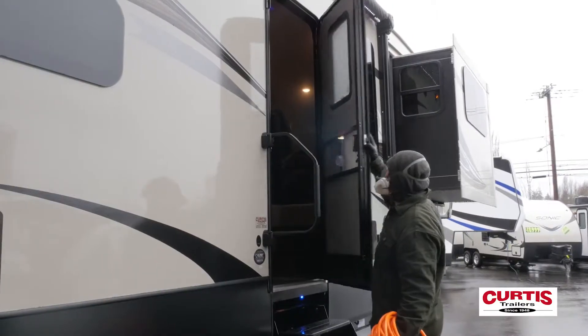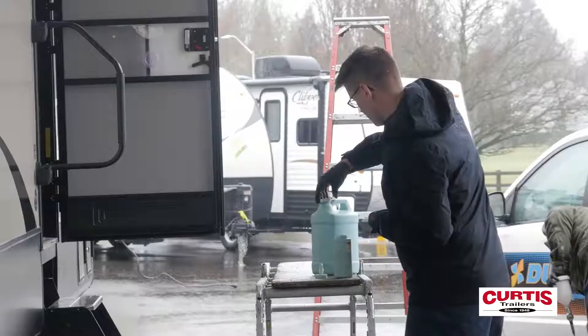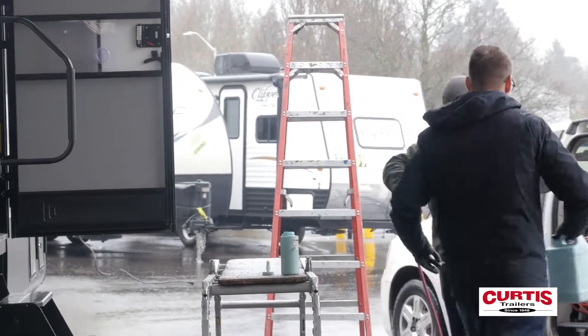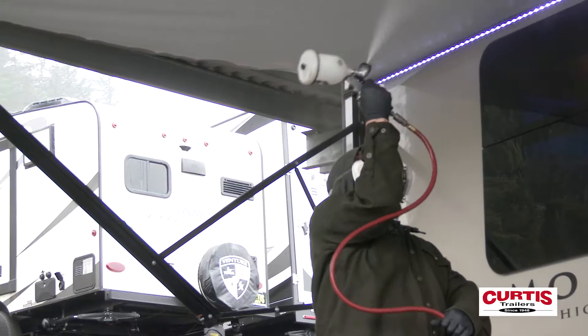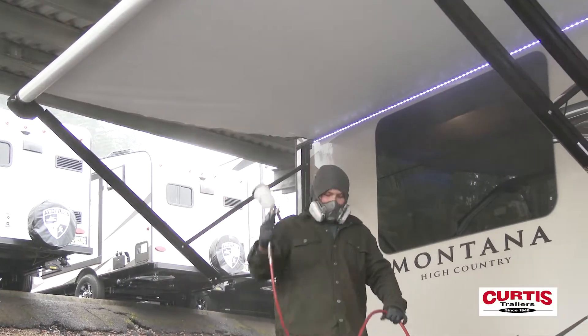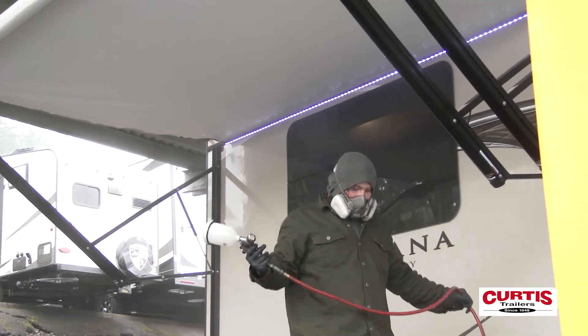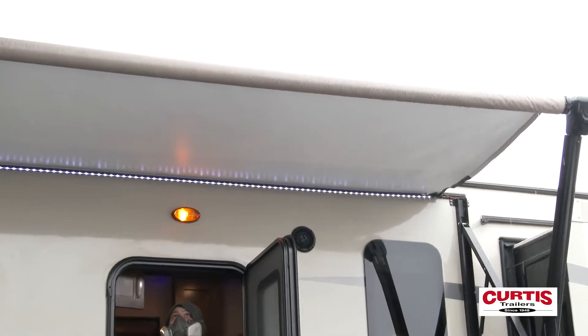Our transparent cross-link polymers bond to awning, leather, and vinyl surfaces, creating a protective barrier against oil and water-based spills, mold and mildew, aging and cracking, UV rays, and light scuffs. The VC3 Awning, Leather, and Vinyl Coating prevents staining, protects against fading, prevents cracking, and protects against mildew.